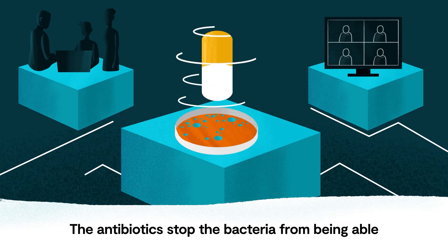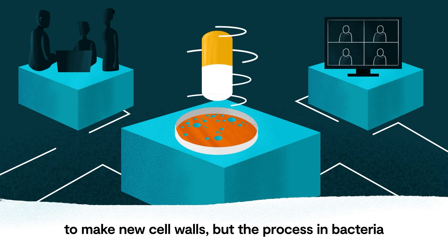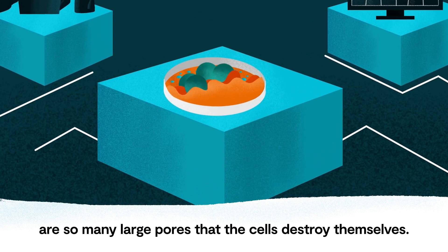The antibiotics stop the bacteria from being able to make new cell walls, but the process in bacteria to make large pores keeps going, so that eventually there are so many large pores that the cells destroy themselves.